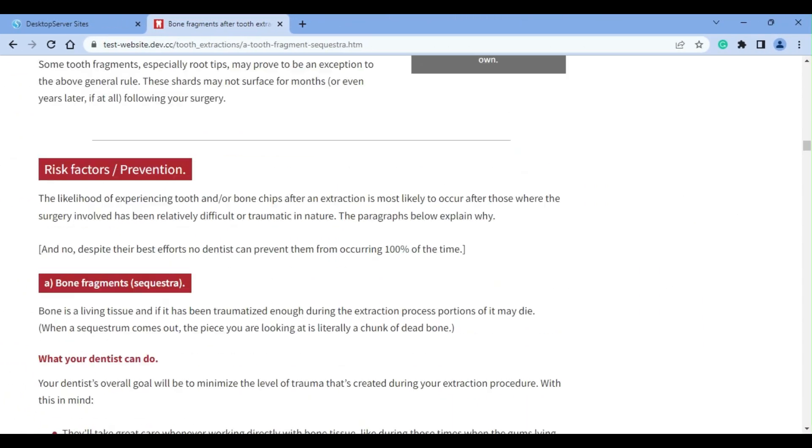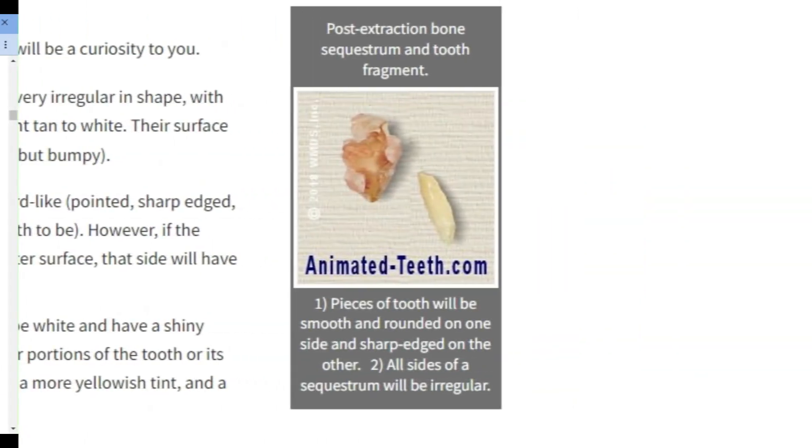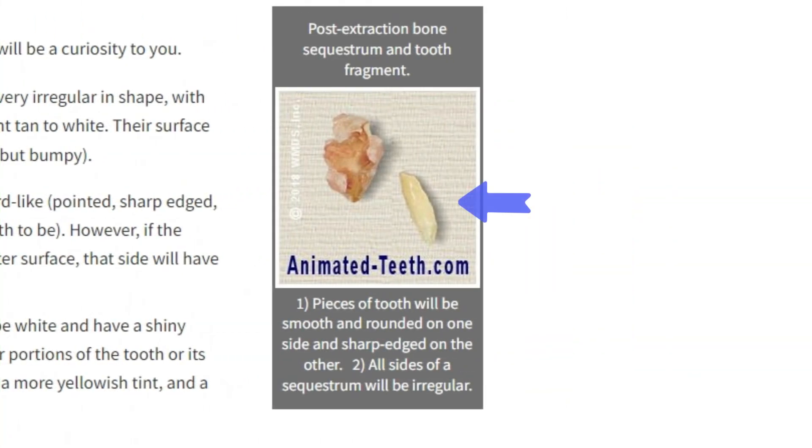As an interesting point, when examining the fragment that's come out, it's usually easy enough to determine what it is — bone or tooth. If the bit has one smooth, slightly contoured side, it's probably a shard of tooth. If it's rough and irregular in shape overall, it's probably necrotic bone tissue.